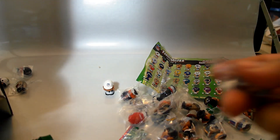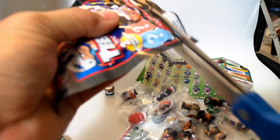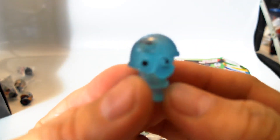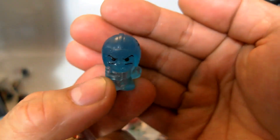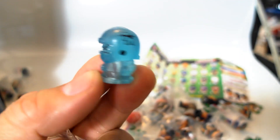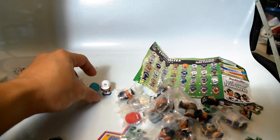I think we got a couple repeats right here — yep, we have the Panthers and the Patriots. They come the same from pack to pack. Then — whoa, whoa! Did you see that?! Check it out, people! I just got the Super Rare — this is one in 171 packs! The Ice Blue Teeny Mates Chase Figure! That's pretty cool, man. And then we have a San Francisco 49ers.